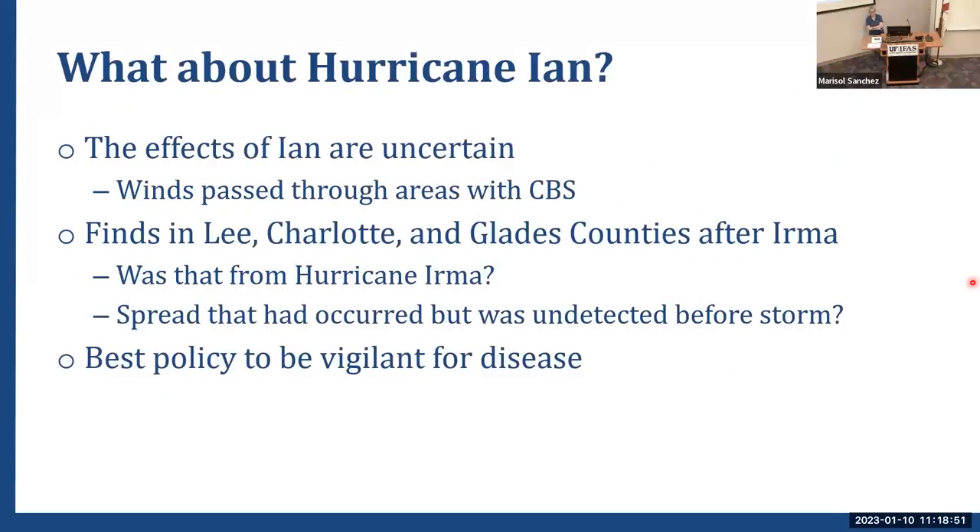Regarding Hurricane Ian, the effects are pretty uncertain. We know winds passed through the CBS areas — did that move it further north? We don't really know and it'll be hard to tell for a few years. We did see expansion in Charlotte and Glades County after Irma, but coincidence and actual proof are not the same. There could be other underlying factors, since we don't truly understand how this organism is spreading on its own.